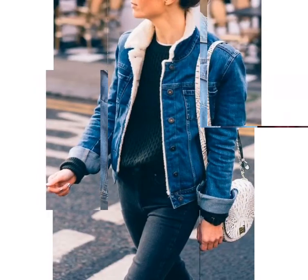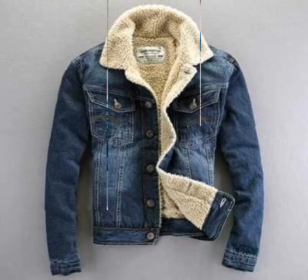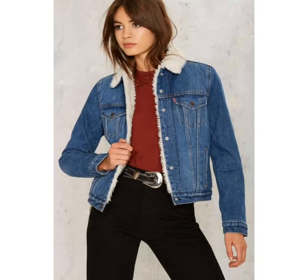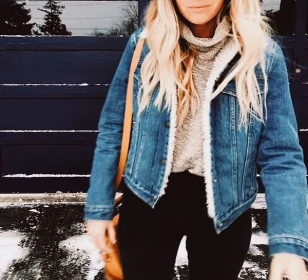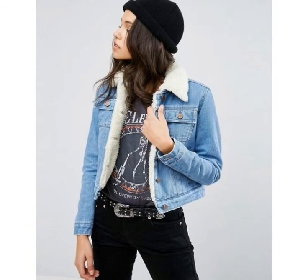You can see beautiful, unique, and very stylish fur jeans jacket designs in this video, as well as upper style and beautiful winter outfit ideas. Visit my channel to watch different types of videos about the latest fashion and dressing design ideas and easily keep up with different fashion updates.